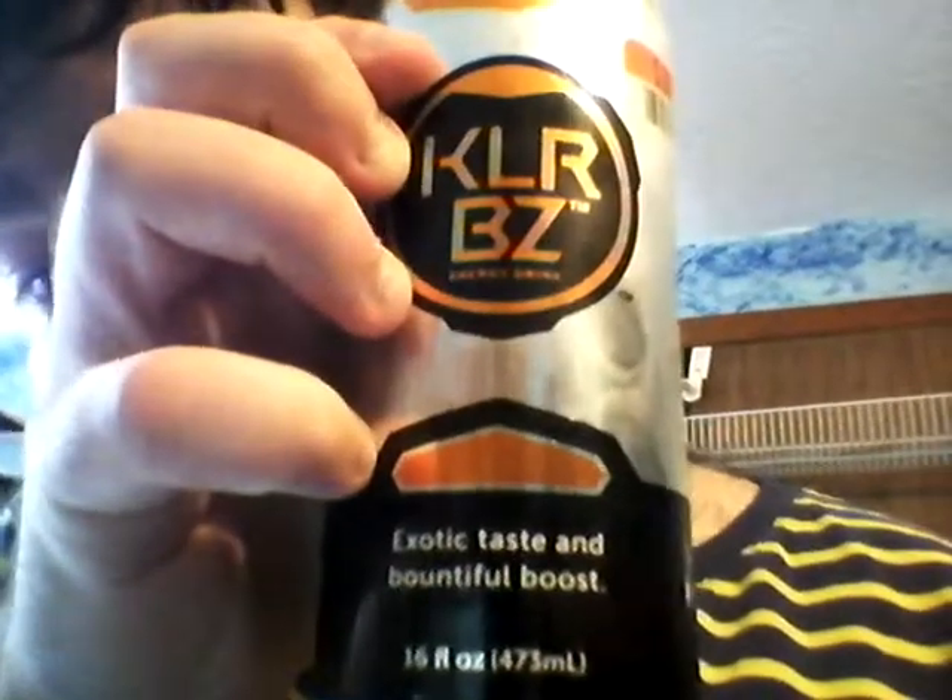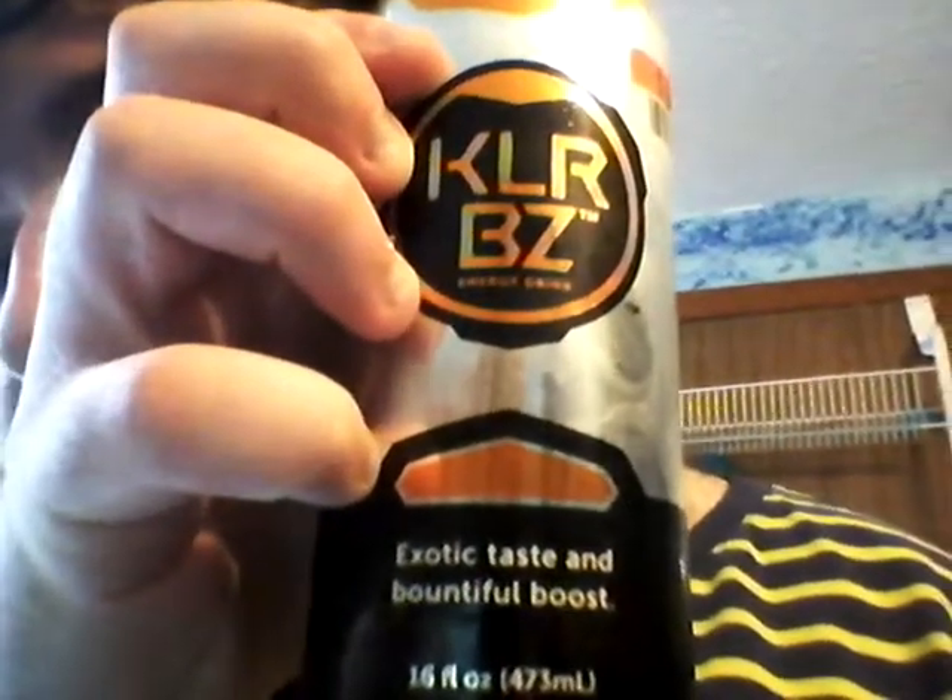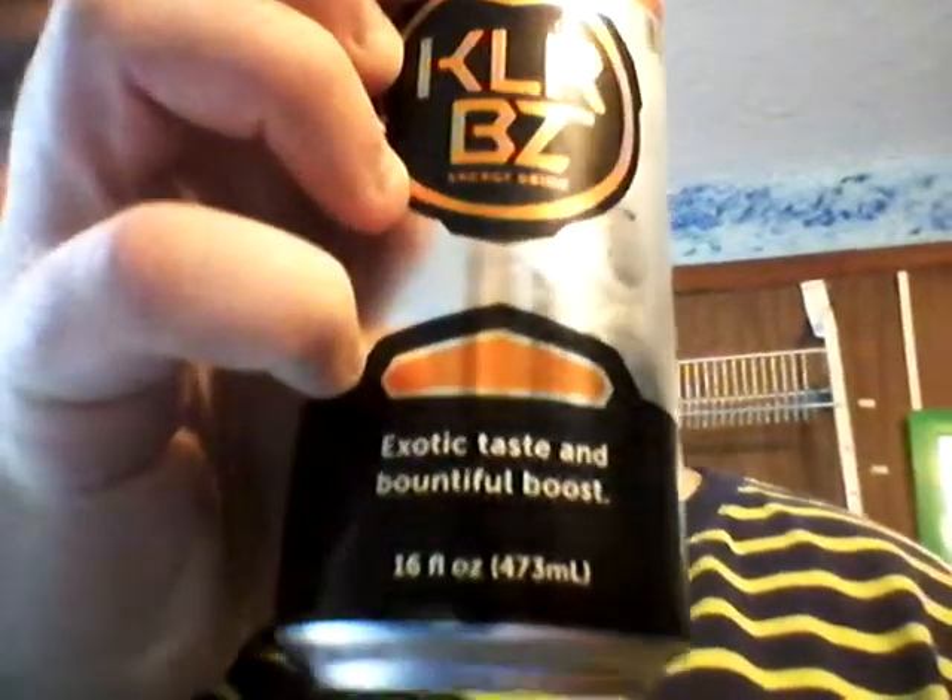Today I'm reviewing the third Killer Buzz energy drink that I got at Big Lots. It is called the Dragon Spit one. So yeah, it says www.killerbuzz.com, Dragon Spit. Giant Hornet Amino Acids, B-Vitamins and Taurine. And I got it for 50 cents. It says KLRBZ Energy Drink, which stands for Killer Buzz. Exotic Taste and Bountiful Boost. 16 fluid ounces, 473 milliliters.